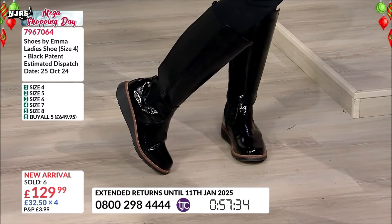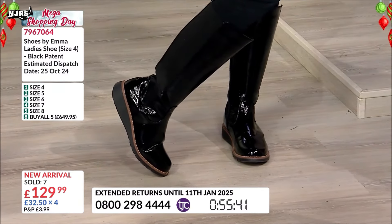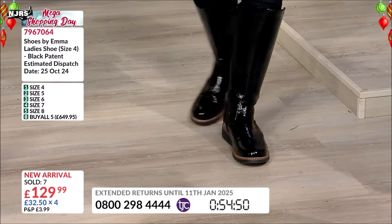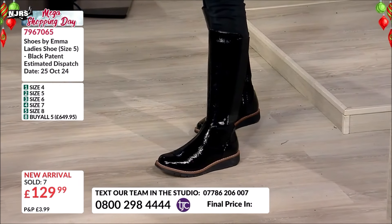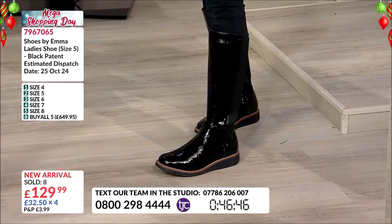Great alternative to a trainer, and much smarter. If you're doing Christmas shopping and going out maybe for a little drink after — jumper dresses, leather skirts, long maxi dresses, jeans. Let's go, I love you all.